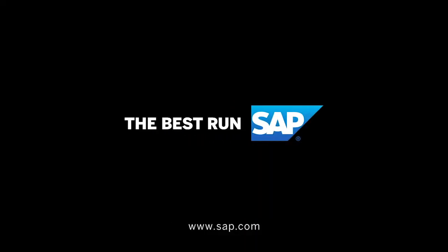Fantastic job. Good work. Congratulations. Thank you.